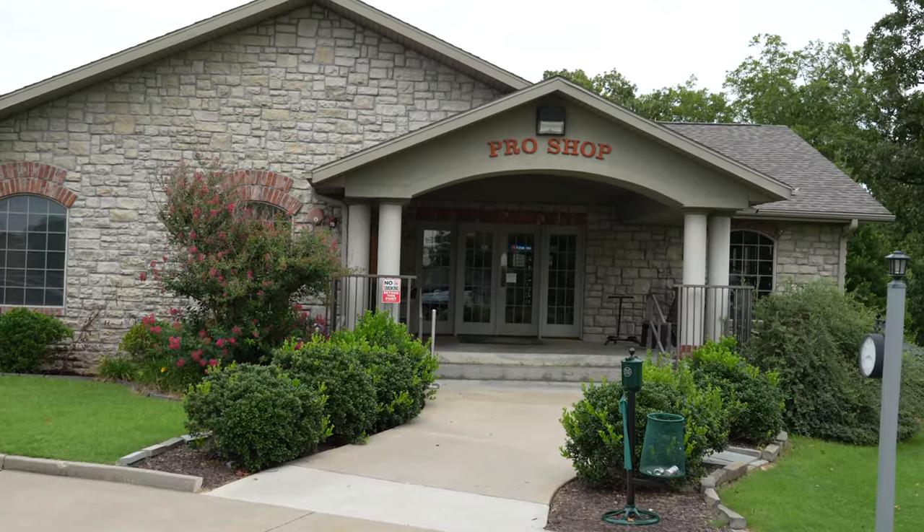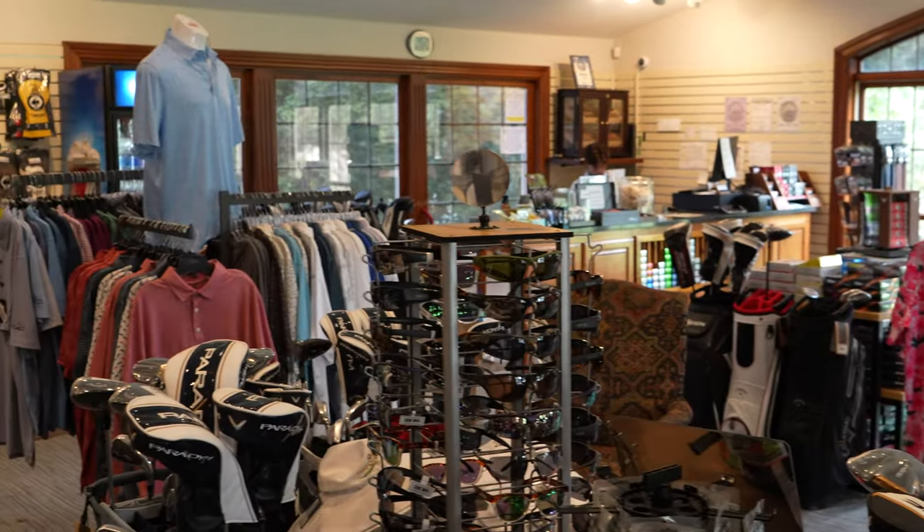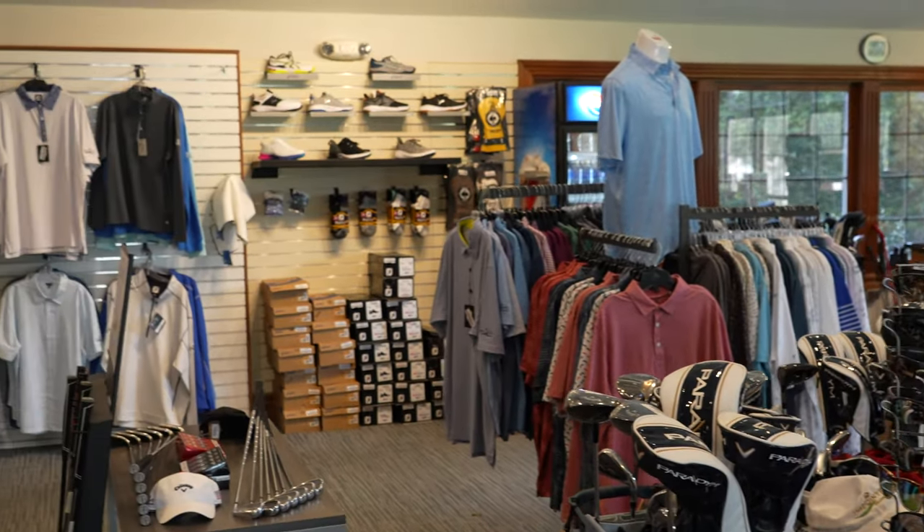Let's head into the pro shop and see what we're working with. Nothing too crazy here — pretty average selection of shoes, clothes, all that stuff.